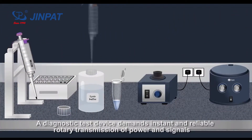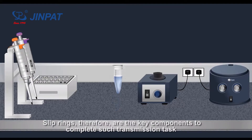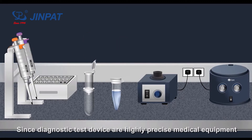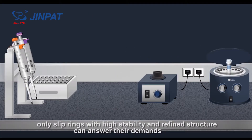Diagnostic test devices demand instant and reliable rotary transmission of power and signals. Slip rings, therefore, are the key components to complete such transmission tasks. Since diagnostic test devices are highly precise medical equipment, only slip rings with high stability and refined structure can answer their demands.